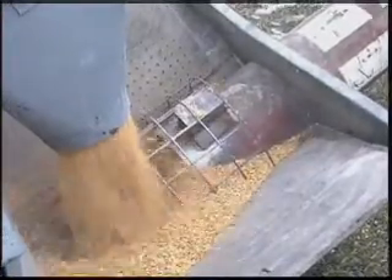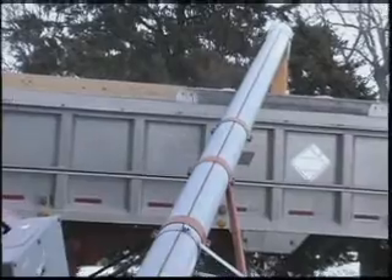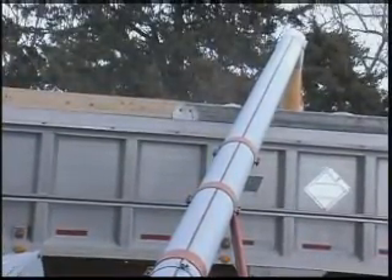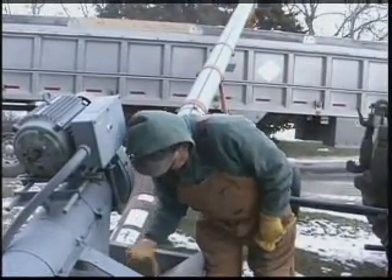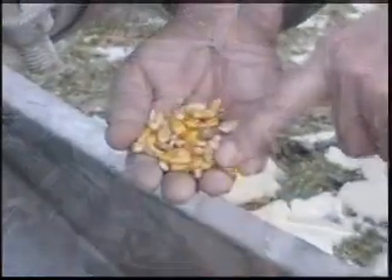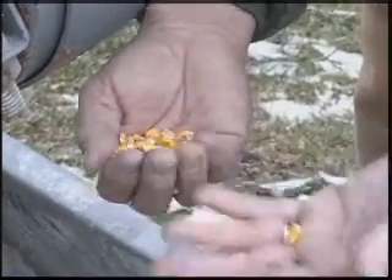In the farming industry, an auger is the most common conveyor used to fill and unload bulk seed storage bins and transfer seed. Although readily used on farms worldwide, conventional augers have several disadvantages that limit their efficiency and effectiveness, the most common being impact damage to specialty crops and seed.